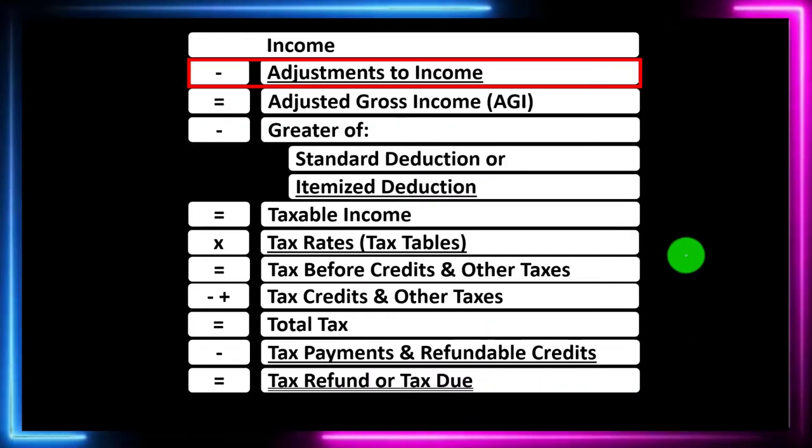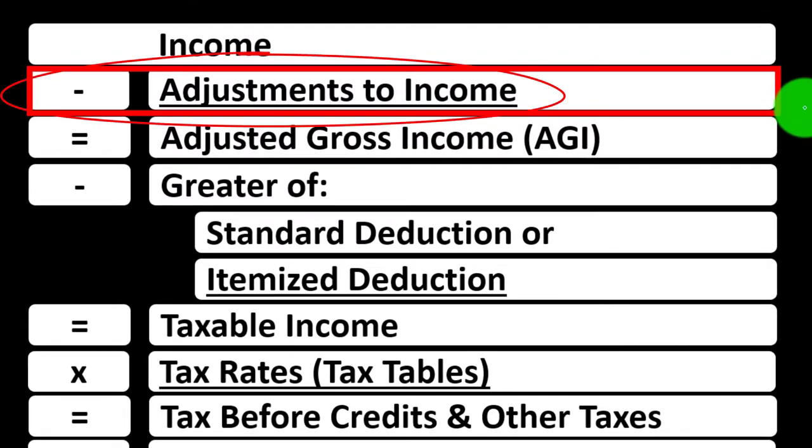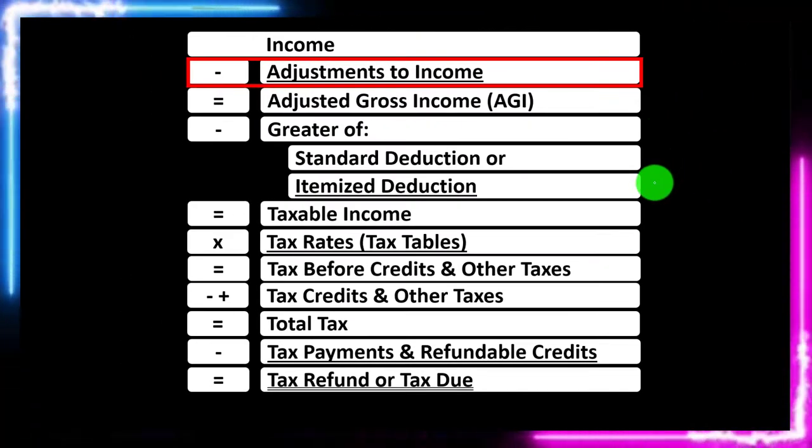The income tax formula is focused on the adjustments to income, which you might hear called the above-the-line deductions, the Schedule 1 deductions, or the deductions for adjusted gross income — keeping them separate in our mind from the other deductions: standard deductions and itemized deductions.